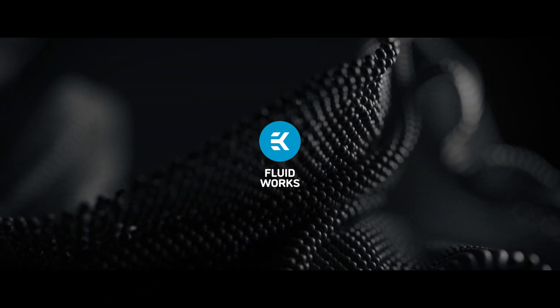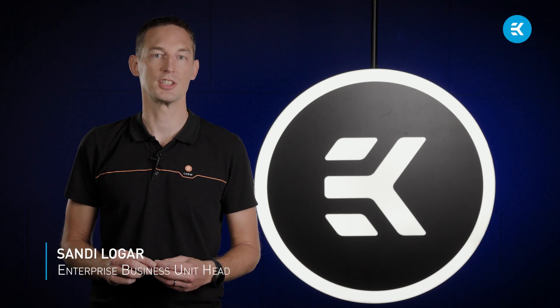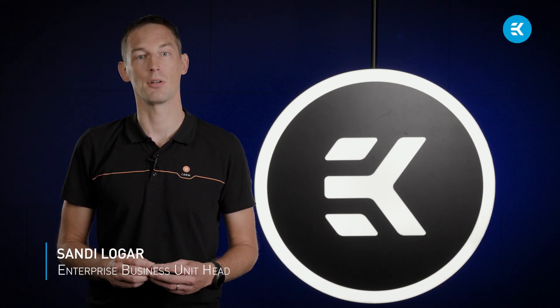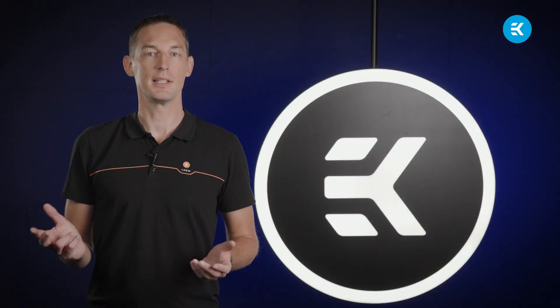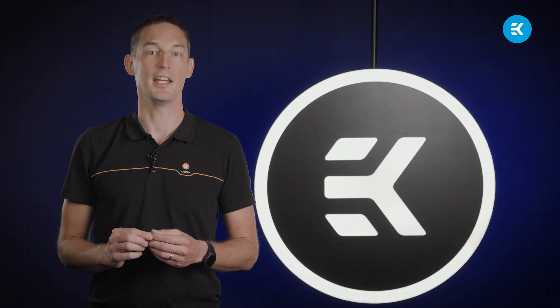Welcome to the world of liquid cooling. EK Fluidworks specializes in high-performing professional workstations that are breaking barriers across industries. By taming the intense heat that computers generate during heavy workloads, professionals are able to do their work better and faster. Let me tell you why liquid-cooled workstations are the best way to reach your vision and your deadline.